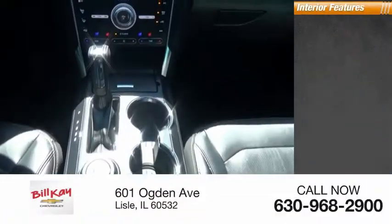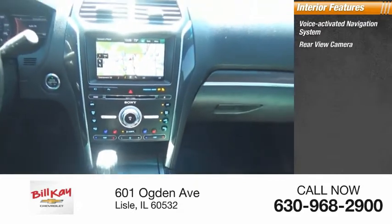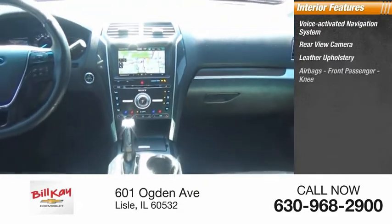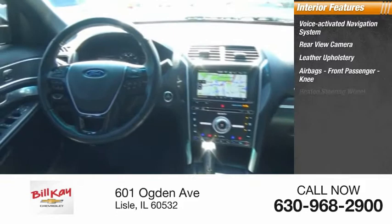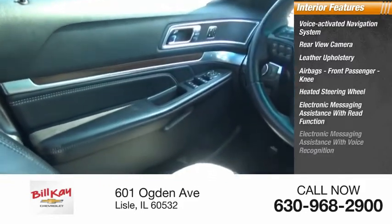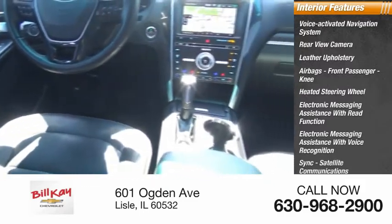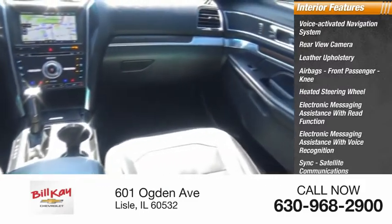Inside you'll find a voice-activated navigation system, rear-view camera, leather upholstery, airbags, front passenger knee airbag, heated steering wheel, electronic messaging assistance with read function, electronic messaging assistance with voice recognition, sync, satellite communications, cruise control, and trip computer.